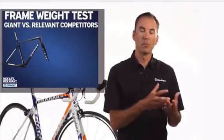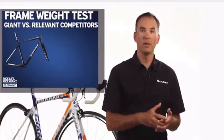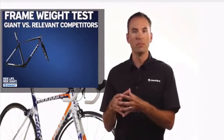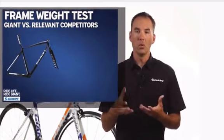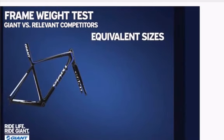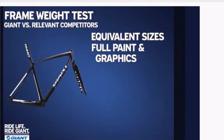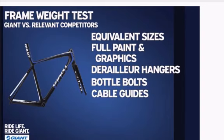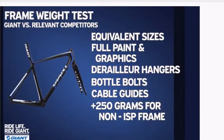What we did is we actually went out and purchased all of our relevant competitors' frames. When we bought these bikes, we took them all to our engineering department where they are weighed. We weighed equivalent sizes, full production paint and graphics, and all the relevant bits — meaning derailleur hangers, water bottle bolts, cable guides. We took all of those together and added 250 grams for a seat post in the case of a bike that's not an ISP like the TCR Advanced SL. By doing that, it levels the playing field.